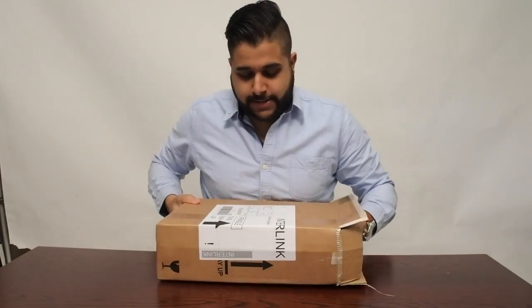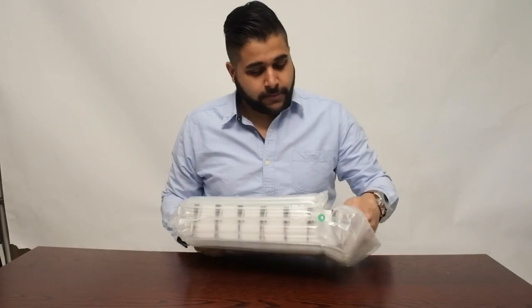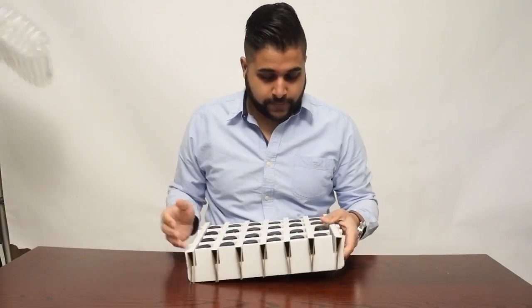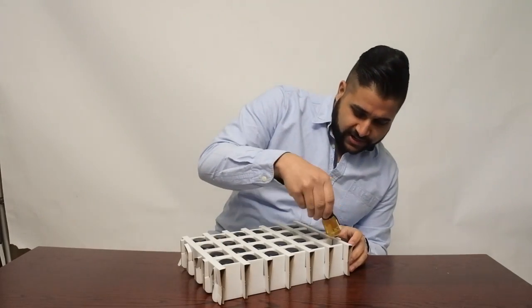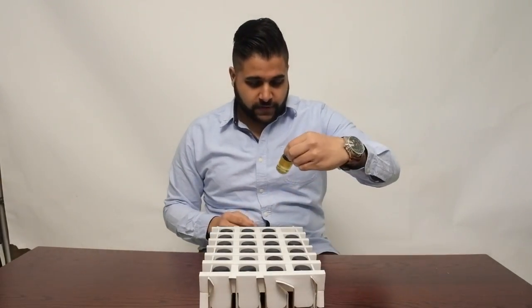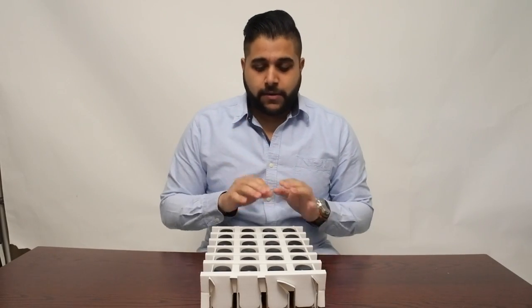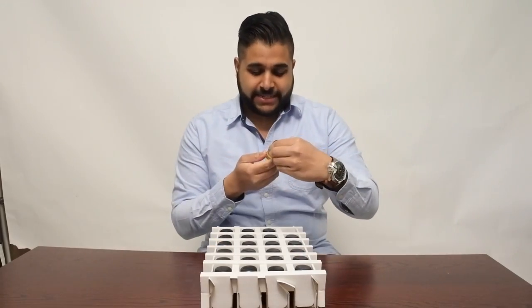So let's get into the unboxing of this. Alright, now we've got our drams, let's get through and see which side is the right — that's the back — so this hopefully should be the front. Okay lovely, so we're going to begin from front to back and I think I should know the order because I did place the order myself.